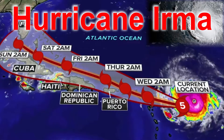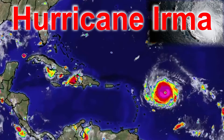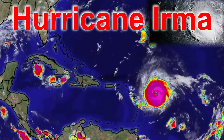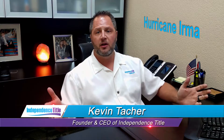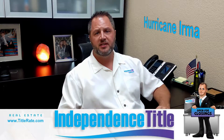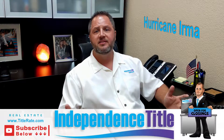Hurricane Irma, a Category 5 monster on a collision course with Florida — now one of the most powerful hurricanes ever seen in the Atlantic. Hey everybody, welcome back to Independence Title. This is a special breaking news edition of Title Tuesday, talking about Hurricane Irma coming our way. We're only a few days out; the storm is projected to hit Category 4 or Category 5 somewhere here in South Florida.